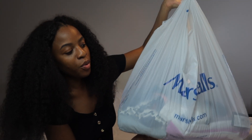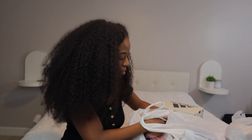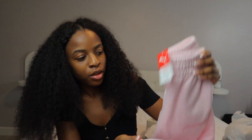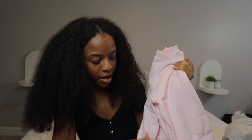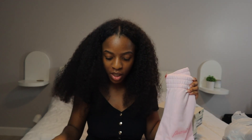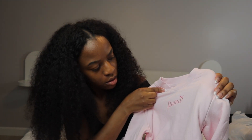We have everything that we got for Zara from Marshall's. I got a few sweater and sweatpants matching sets for her. This is the first one — next we have this light pink sweater and sweatpants combo. The bottom of the sweatpants are straight leg, they are so freaking cute, and it says Puma.